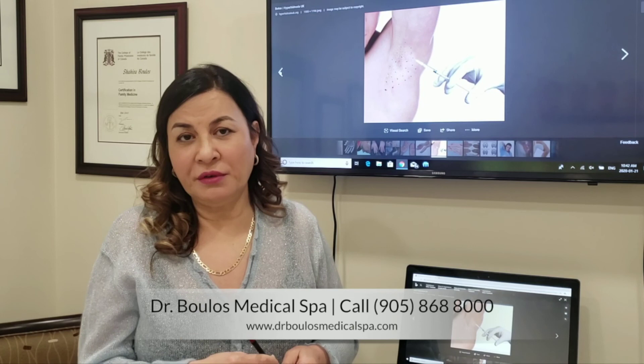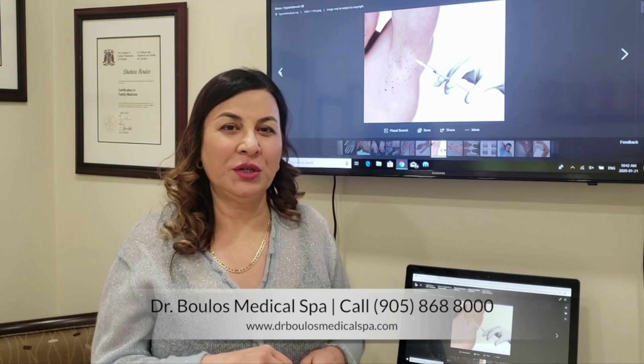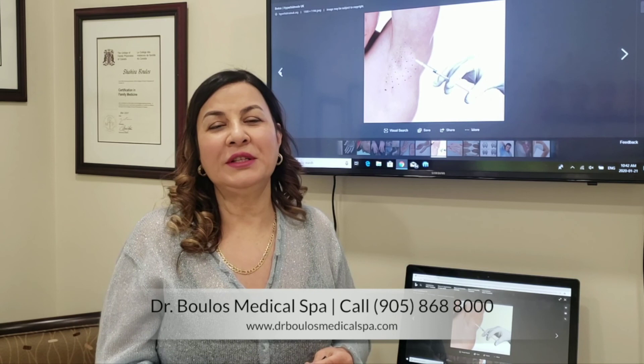If you have any more questions, please let us know. You can reach Dr. Boulis at 905-868-8000. We'll be more than happy to discuss and consult you about how to get dry armpits, or treat excessive sweating on your face, hands, and feet as well.